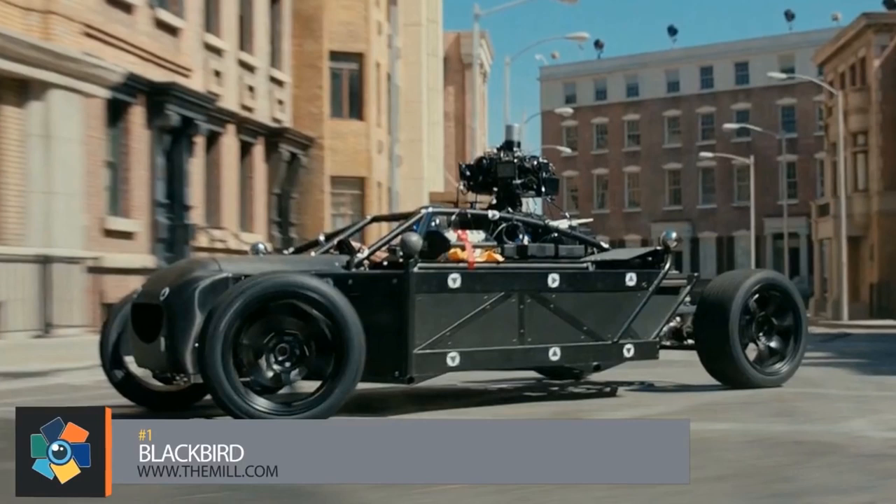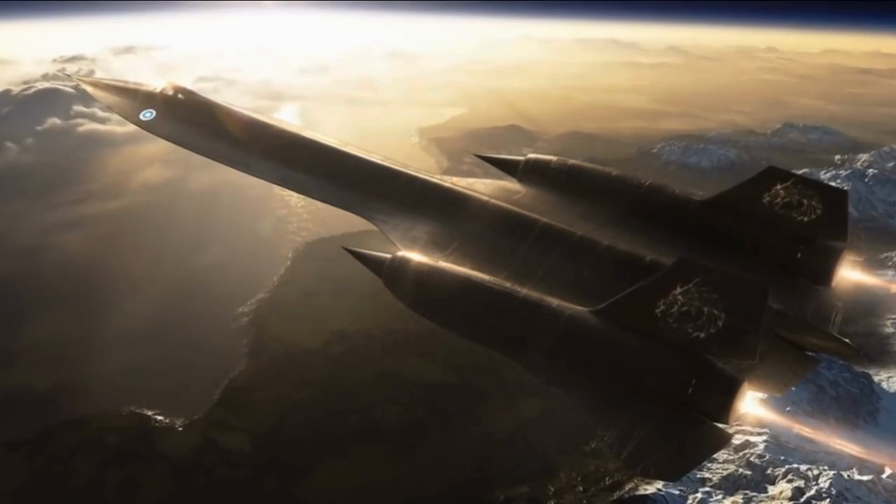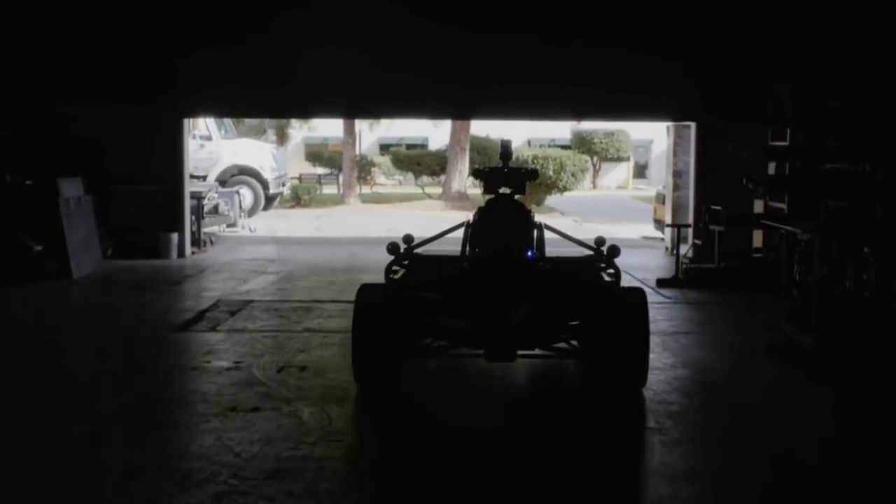Number 1. The Mill, a digital effects company in London, has created the world's first fully adjustable car rig that can alter its chassis and match the look of any car. The car is called the Blackbird. It took two years to build and was created in the same hangar as the SR-71 Blackbird. It can be lengthened by up to four feet, widened by up to ten inches, and the wheels and suspension can be changed to match the car it's mimicking.